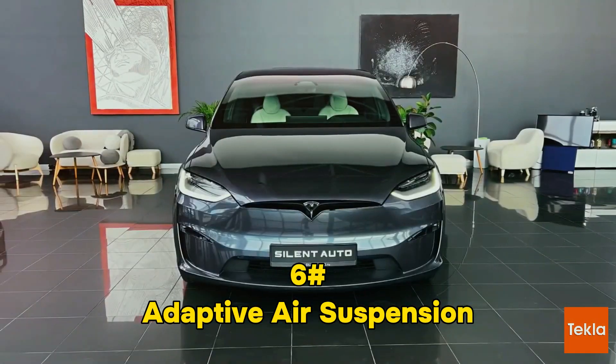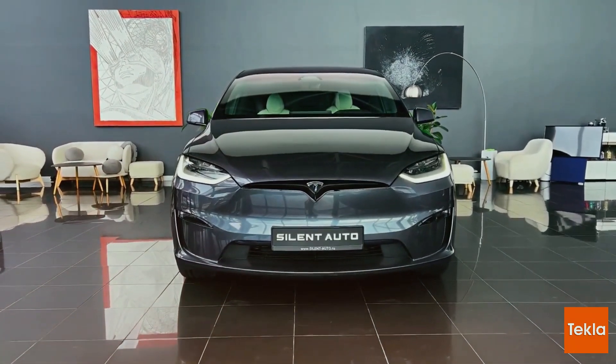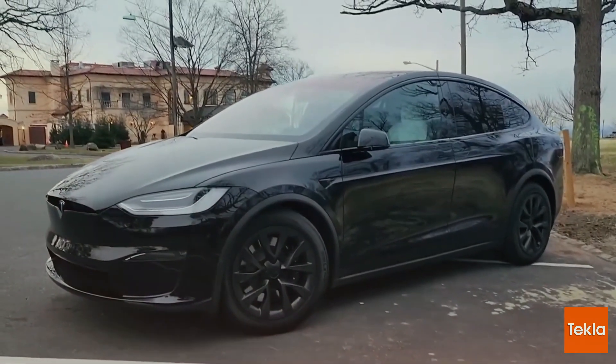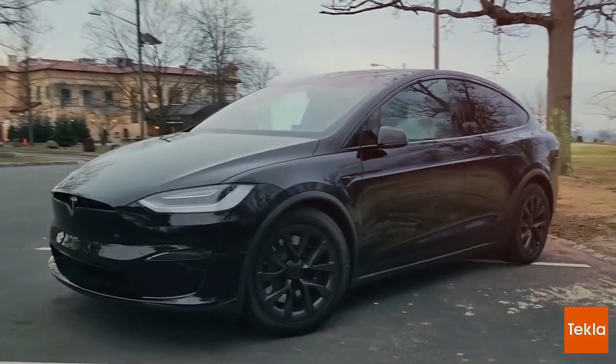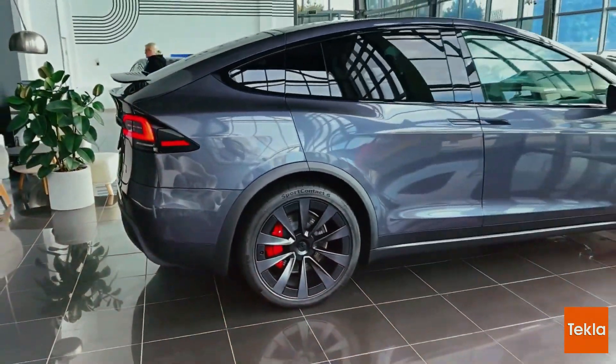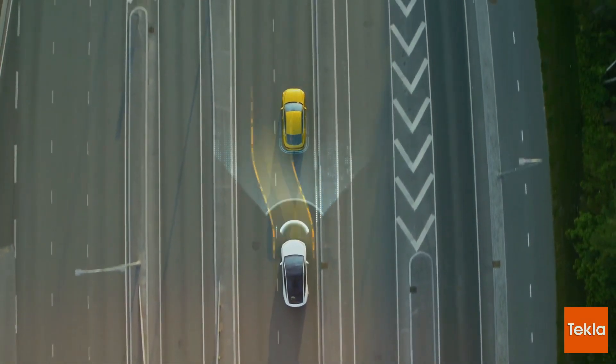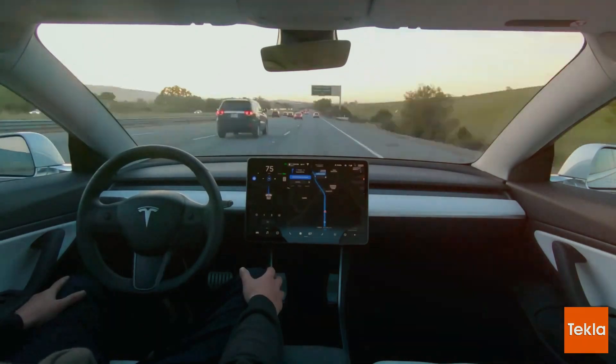Adaptive Air Suspension: Cloud-Like Comfort. Bumps on the road? Fear not. The Model X flaunts its adaptive air suspension, a technological marvel that turns every drive into a cloud-like experience. Even with 20-inch wheels boasting a high tire pressure of 45 psi, this feature smoothens the ride, making potholes and road imperfections mere blips on your journey.